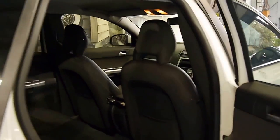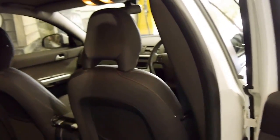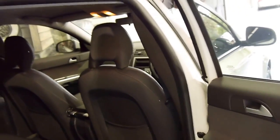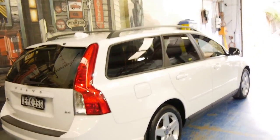It's got tinted windows. Really, if you're looking for a family car under $20,000 which is reliable, safe, European and looks fantastic, you really can't go past one of these V50s.